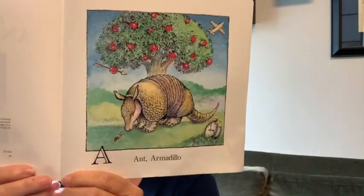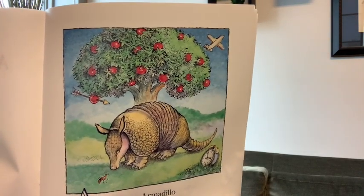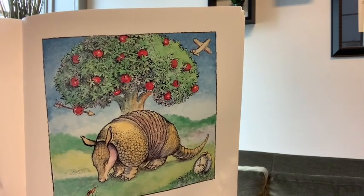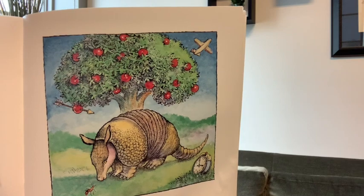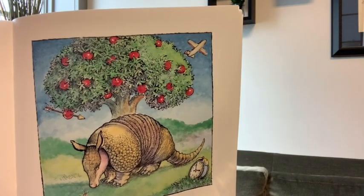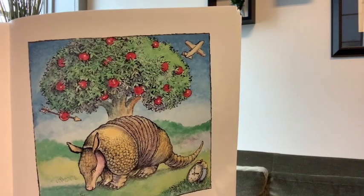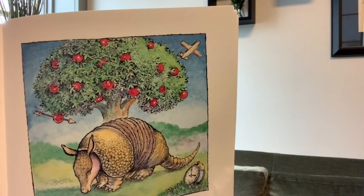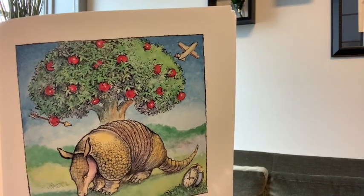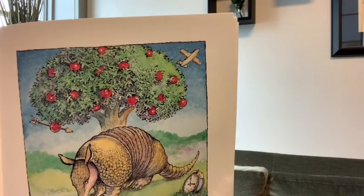This page has an ant and an armadillo. What else do you see on this page that starts with an A? Did you see the airplane? Yes, airplane. An apple, yes. What is the apple hanging on? An apple tree. And do you see that there is something that's shot through one of those apples? That's right, an arrow. So airplane, alarm clock, apple, apple tree, arrow, ant, and armadillo all start with an A.